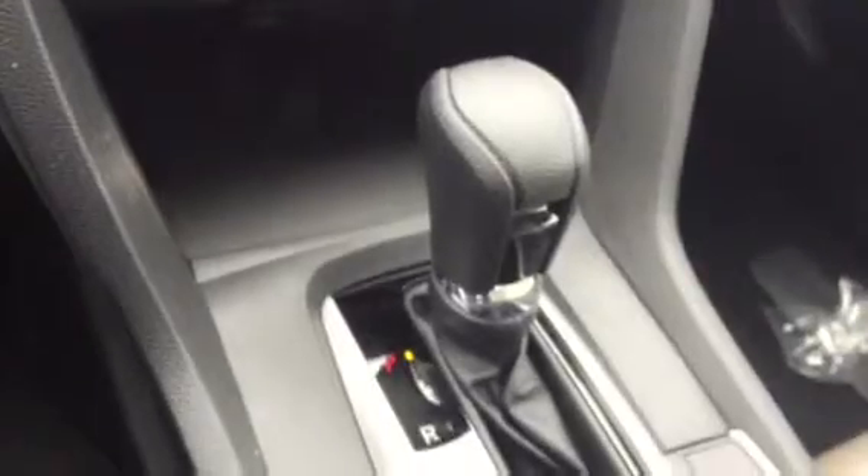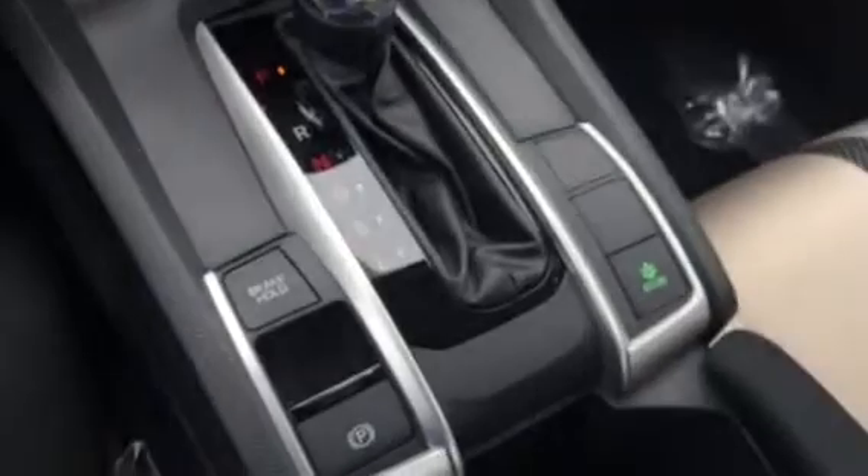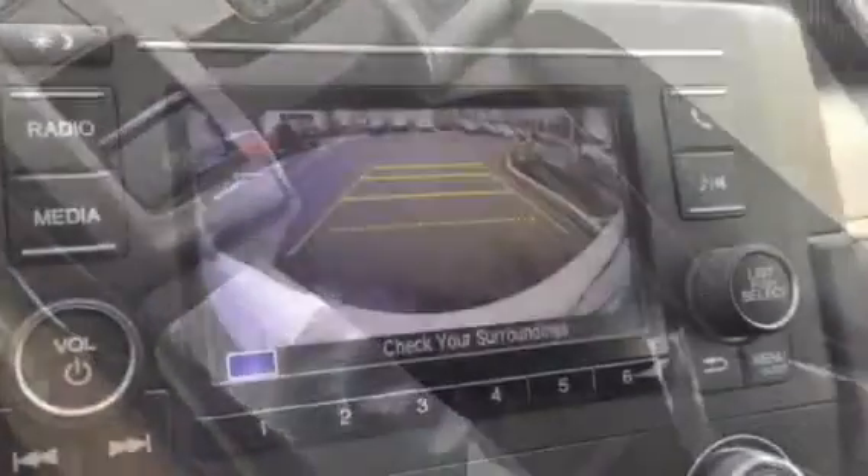Automatic temperature control. Of course, automatic drive with sport mode. You have the brake hold, electronic parking brake, and econ mode as well.